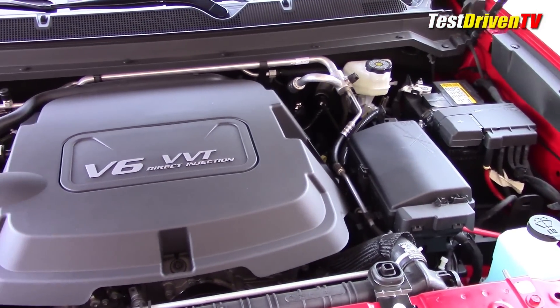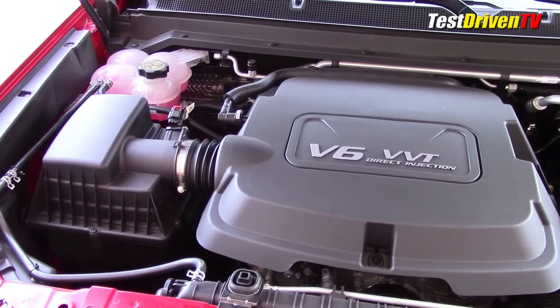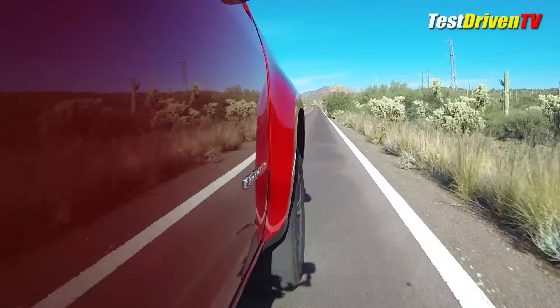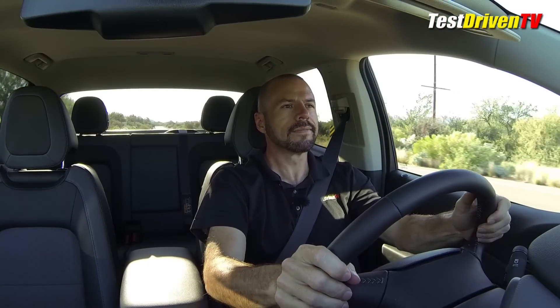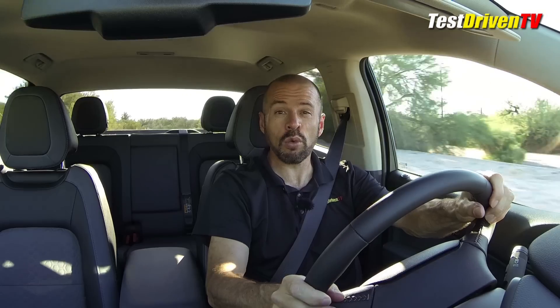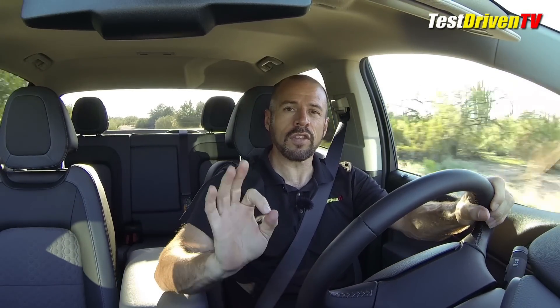Under the hood of our Colorado is the largest available 3.6-liter dual overhead cam V6 with 305 horsepower and 269 pound-feet of torque, mated to a 6-speed automatic transmission. You can get the smaller 2.5-liter 4-cylinder engine in smaller configurations, which offers up to 200 horsepower. This 3.6-liter V6 offers a little more than adequate power, even though the truck is pretty heavy. It does get a little thrashy when you rev it hard — the same characteristic found in Camaros and Cadillacs using this engine. If you really want the top motor, it may be worth waiting a year or so for the Duramax diesel option.